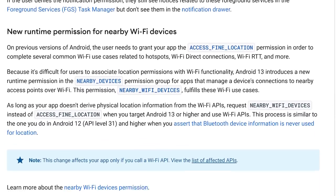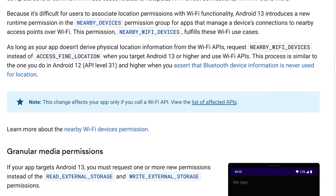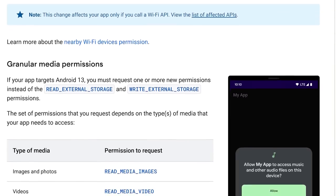Android 13 is supposed to bring finer privacy controls and more themed app icons, though there's probably stuff in the works that the company has yet to share, because don't forget, Google I/O is coming up in just two weeks.